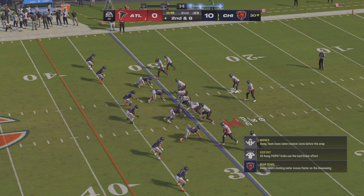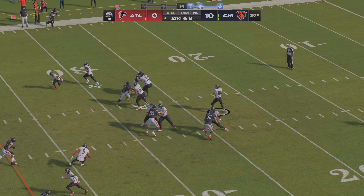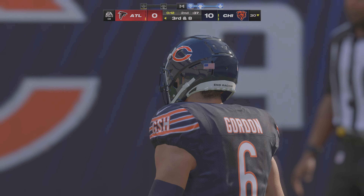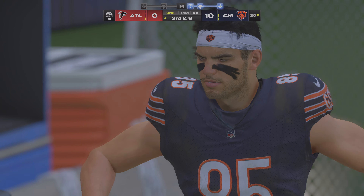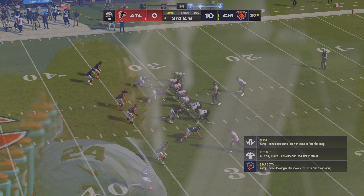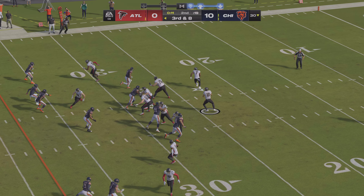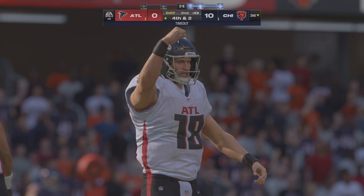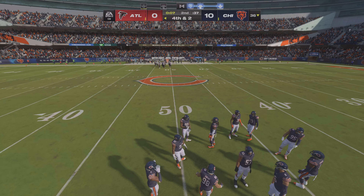This is 2nd and 8. Cousins to throw — incomplete. 12 seconds left. That was not a real confident throw; he's just 2 of 7 to start the game. Here's Cousins on 3rd and 8 — that's into the hands of Pitts, the tight end. The Bears going to use their last timeout. With 4th down coming up, they burn it. Bradley Pinion now gets it away — and we have reached halftime with the score 10-0.